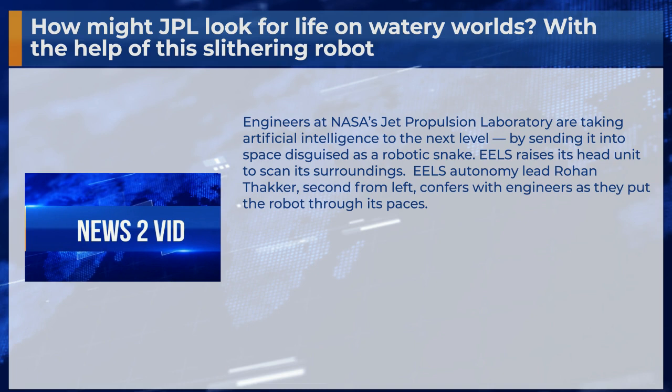EELS raises its head unit to scan its surroundings. EELS Autonomy lead Rohan Tokker, second from left, confers with engineers as they put the robot through its paces.